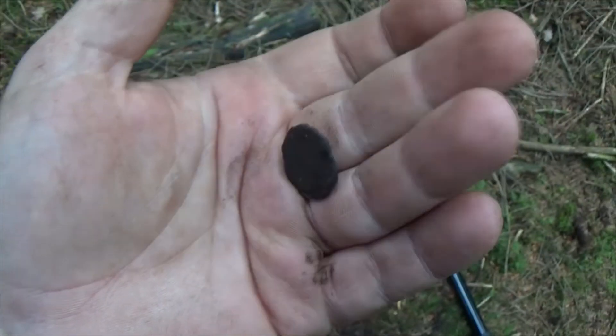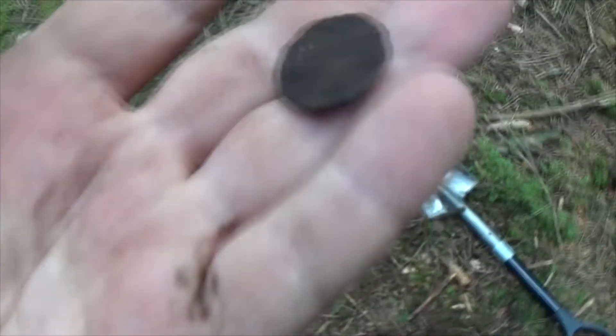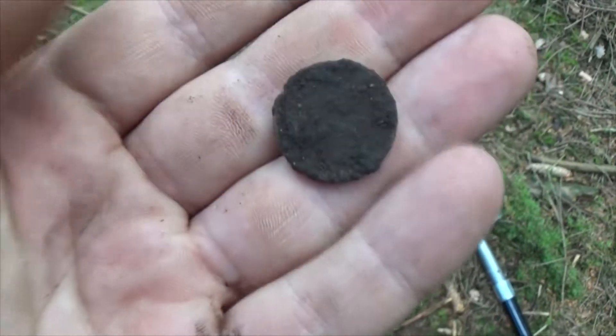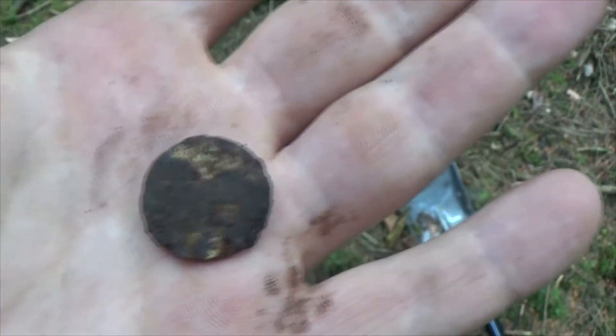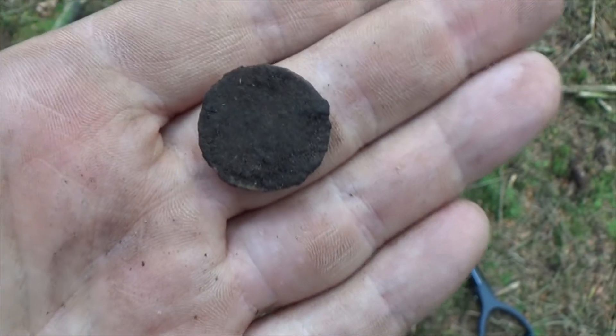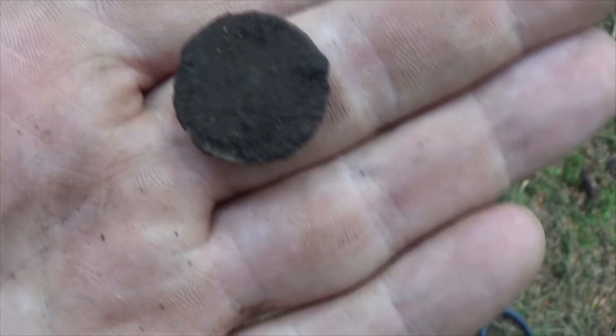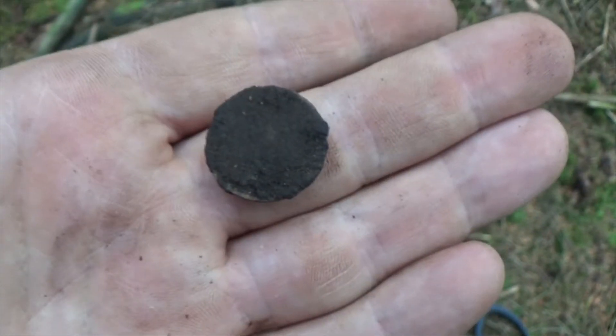Unfortunately I have to go, so this will be my last find. It's a coin and I was so hoping it was an American coin, but it's unreadable and damaged. So unfortunate — would have been nice. I will definitely be back here next time. Bye bye.